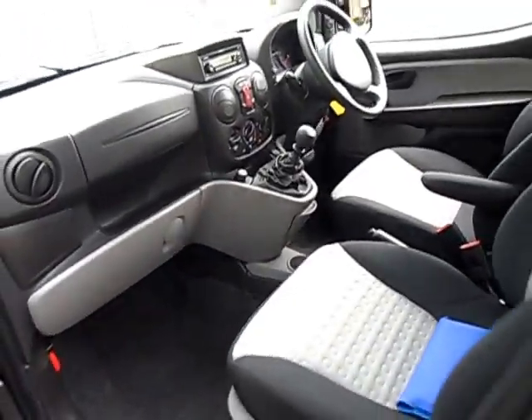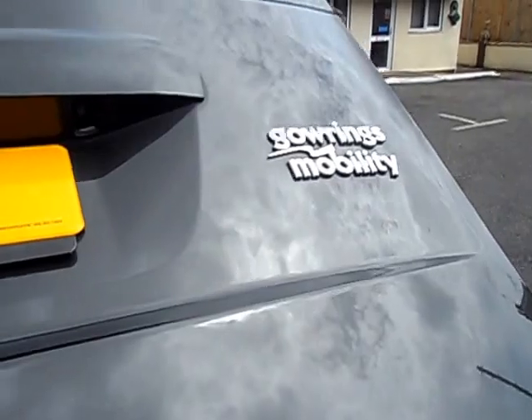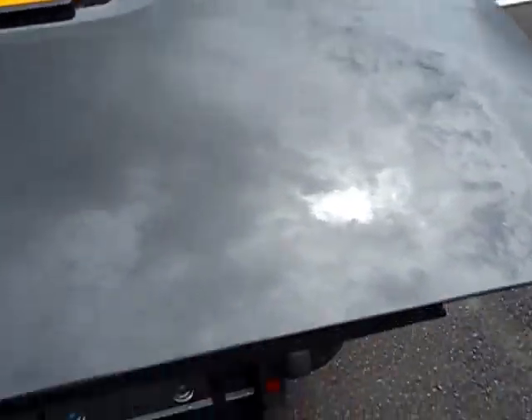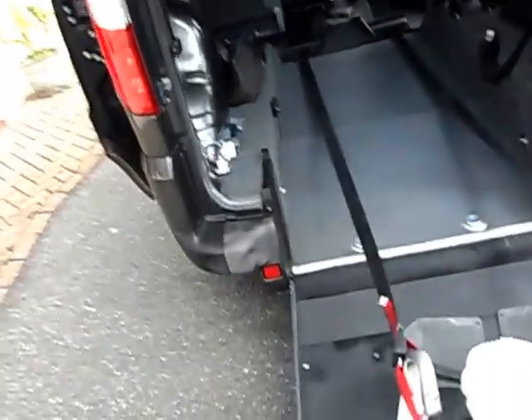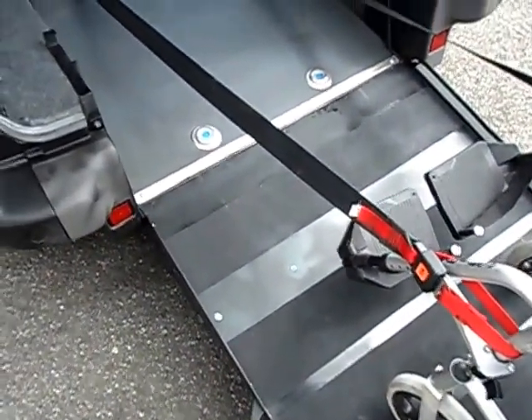Nice upright car, easy to get into. Now the conversion is via one of the best known wheelchair converters, Gaurings. They've been doing it a long, long time. And it's got the lowered floor.